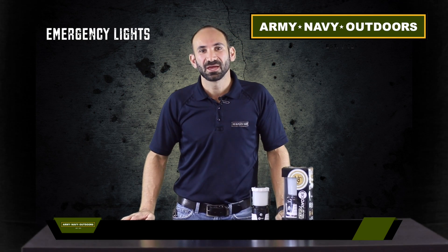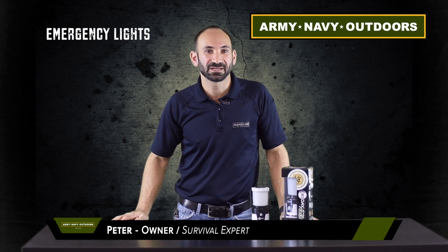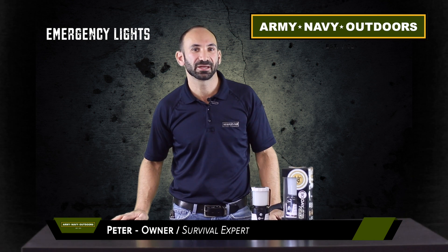Hi, this is Peter with Army Navy Outdoors, and I want to talk to you about emergency lights, specifically a new one that we just got in.